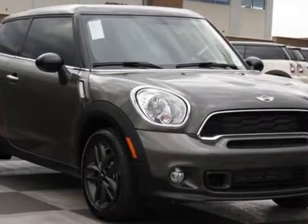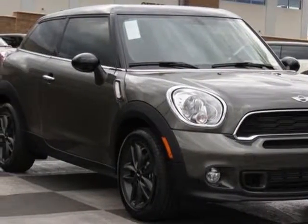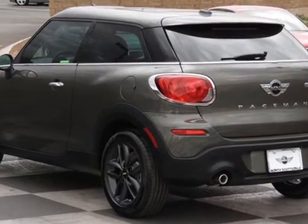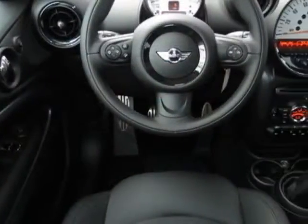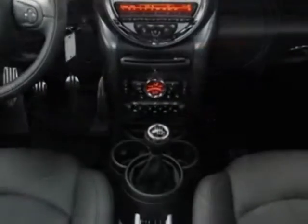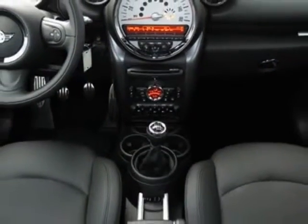Look at this new 2013 Mini Cooper Countryman. For your protection, this vehicle has a full factory warranty. This Cooper Countryman boasts a 1.6-liter inline-four engine and has a six-speed manual transmission.